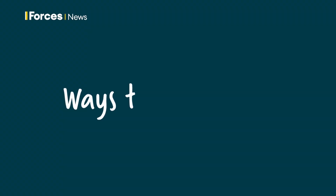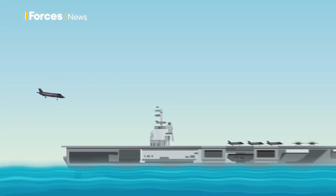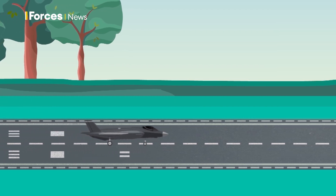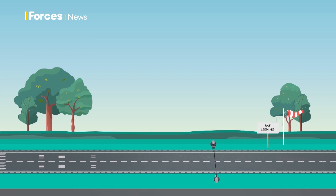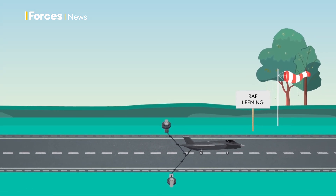There are two main ways to catch a jet, and they're pretty much the same whether you're on an aircraft carrier in the ocean or a Yorkshire airfield. Hawks can be caught by nets, but on taller aircraft like Typhoons and F-15s, the wire across the top of the net would slice the pilot in half — not ideal. So they use what's known as the rag, a cable across the runway that the jets hook onto as they land.